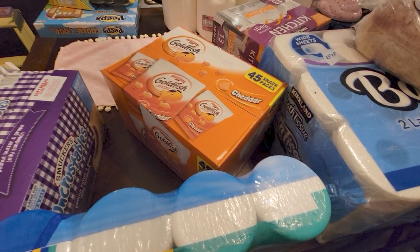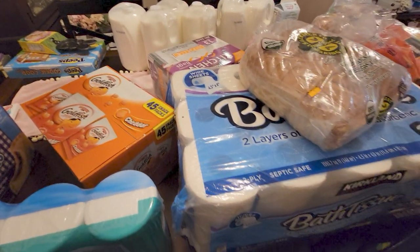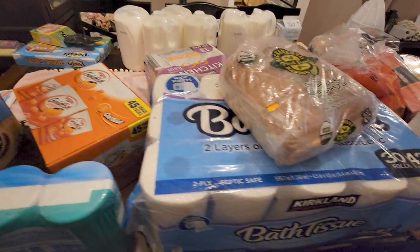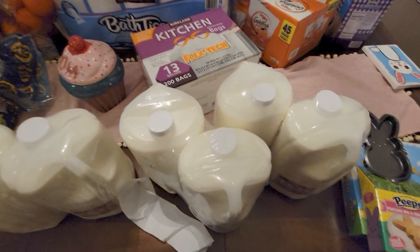Those are always great — just around the house for snacking too. So that is everything I bought — $190.24 total.